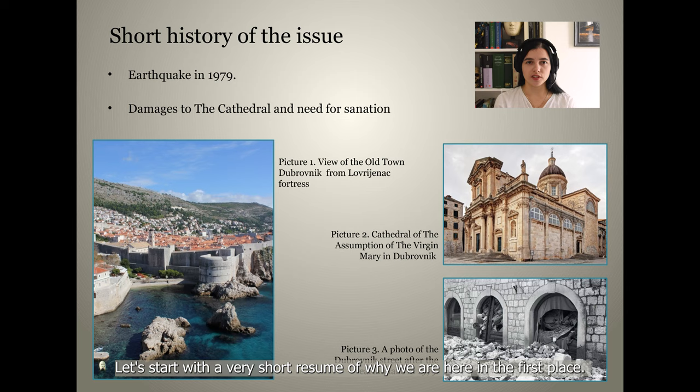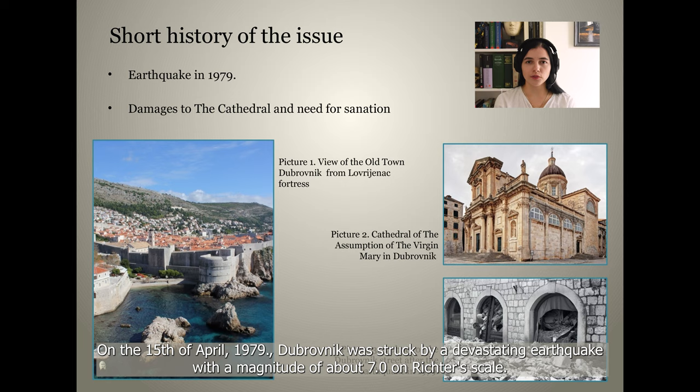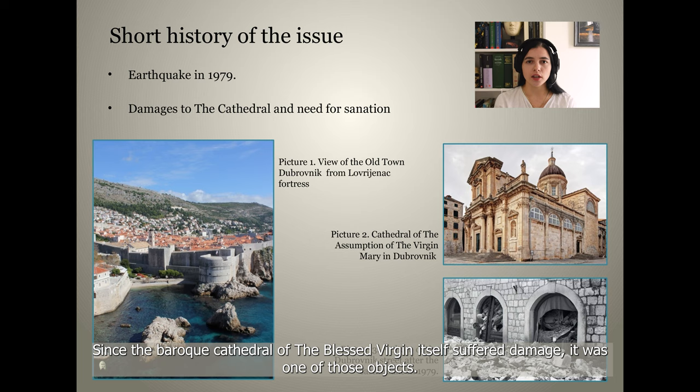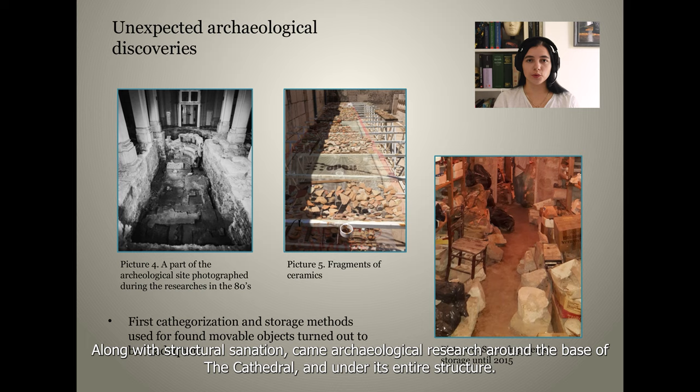Let's start with a very short summary of why we are here. On the 15th of April 1979, Dubrovnik was struck by a devastating earthquake with a magnitude of about 7.0 on the Richter scale. This meant quite a large volume of devastation for the historical monuments, many of which required structural consolidation. Since the Baroque Cathedral of the Blessed Virgin itself suffered damage, it was one of those objects.